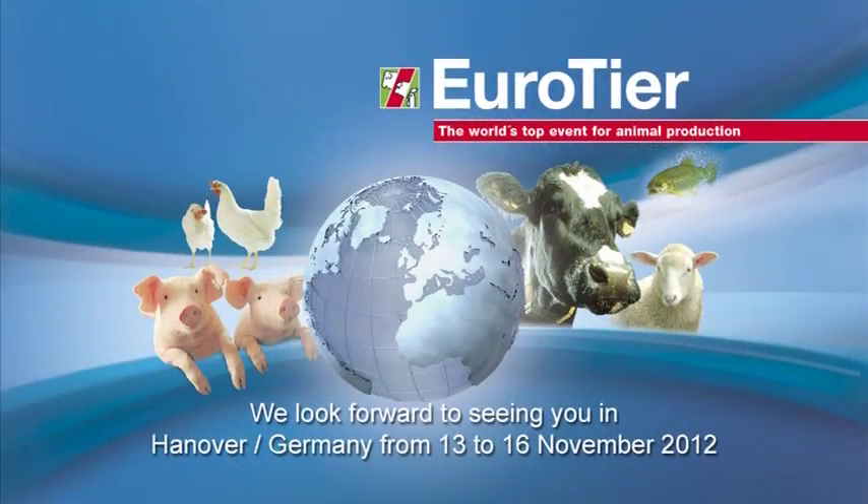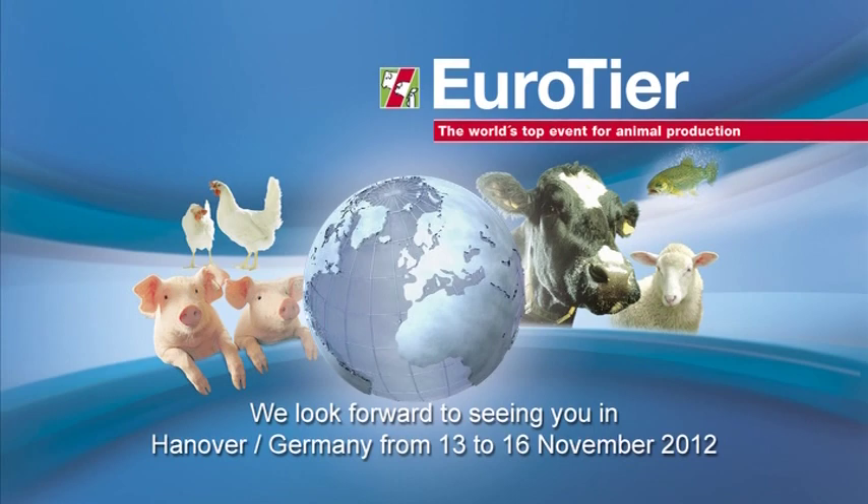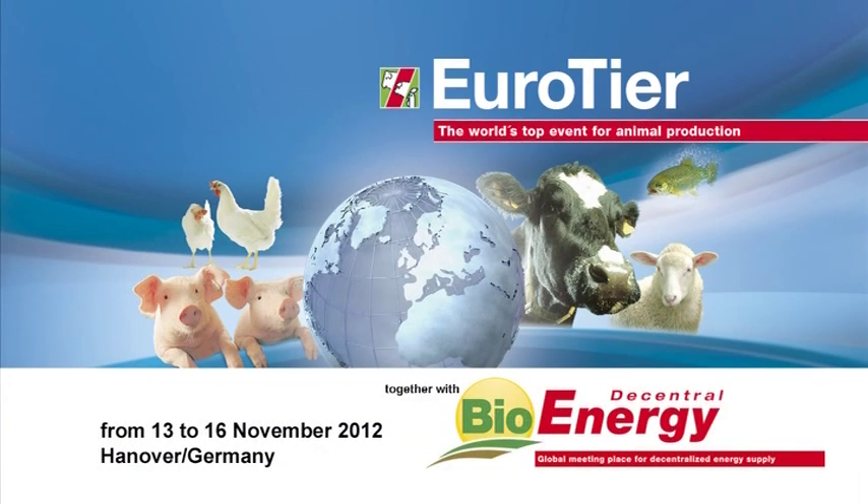Why not use this opportunity to gather information and make comparisons on the spot? Come to Eurotier 2012 in Hanover. We look forward to welcoming you.